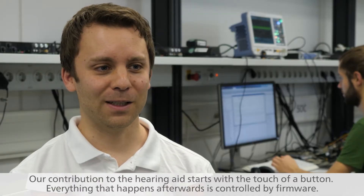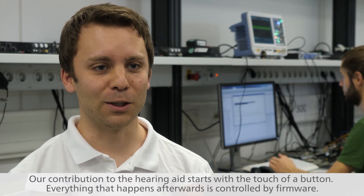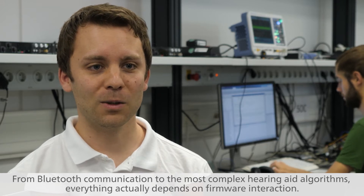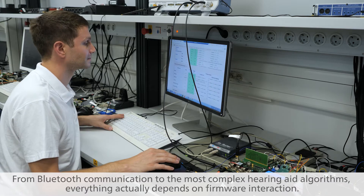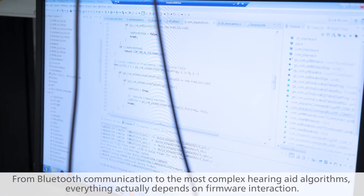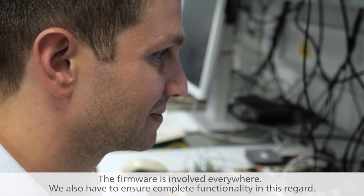Our contribution to the hearing aid starts with the touch of a button. Everything that happens afterwards is controlled by firmware — from Bluetooth communication to the most complex hearing aid algorithms, everything actually depends on firmware interaction. The firmware is involved everywhere, and we have to ensure complete functionality in this regard.